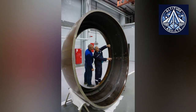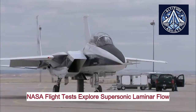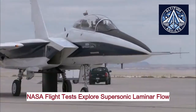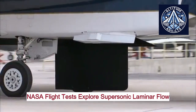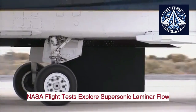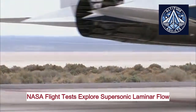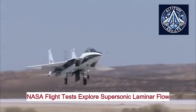Western aerospace companies have been actively pursuing natural laminar flow nacelle technology. Research organizations such as NASA and the European Clean Sky Program, as well as companies such as Boeing, Airbus, GE Aviation, and Rolls-Royce, have been investigating advanced nacelle designs to enhance aerodynamics and decrease drag. The research encompasses the use of composite materials in nacelle components, the investigation of natural laminar flow technology, and hybrid laminar flow control systems.